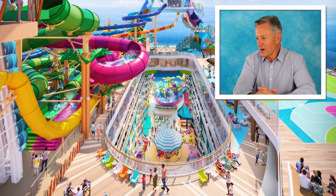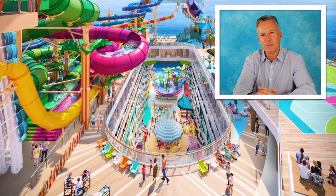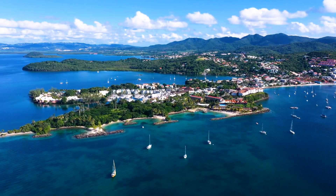Six water slides, 20 decks. Local schools are some of the best in the world. If you have a huge family, you can roll wherever you want — you can be in the Caribbean, you can be in Alaska. I'm giving this a thumbs up.